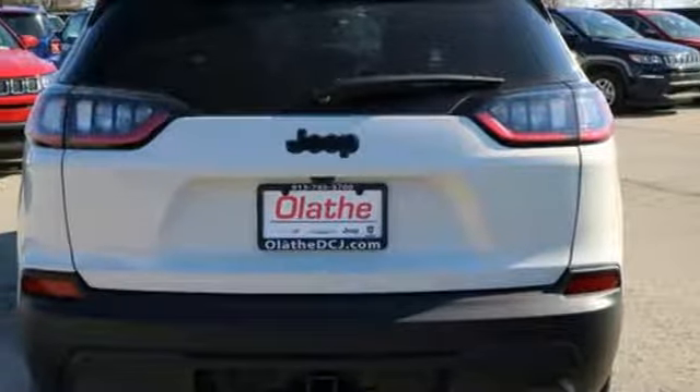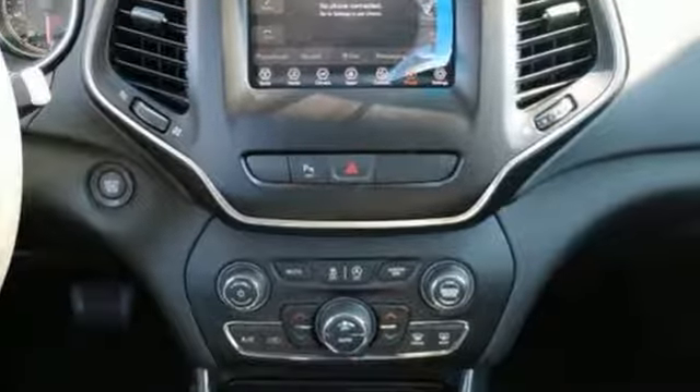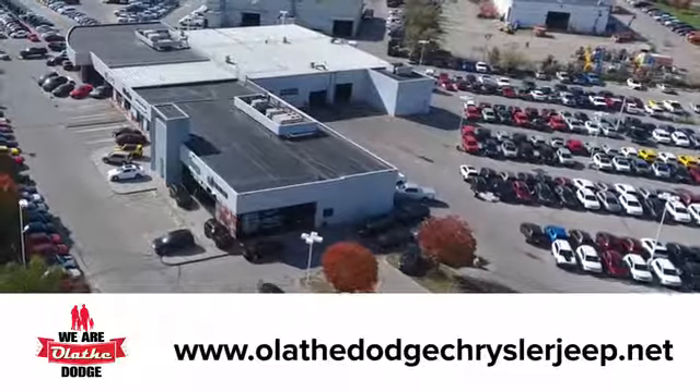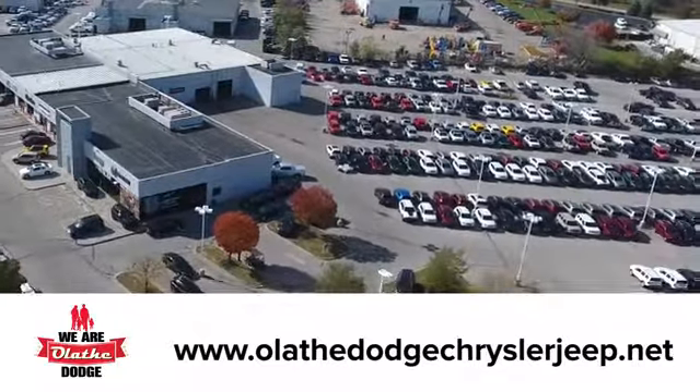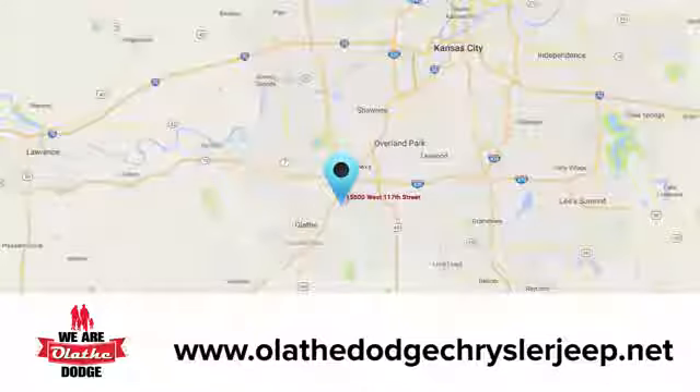Your curiosity knows no bounds, and neither should your vehicle. Check out this Cherokee today. At Olathe Dodge Chrysler Jeep Ram, we have an incredible inventory of new and pre-owned vehicles to choose from. Stop in and see us today.